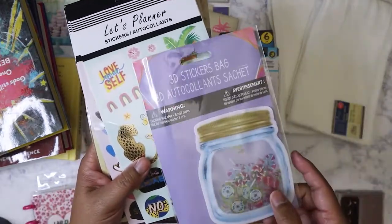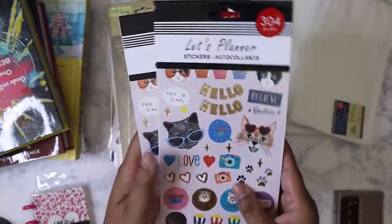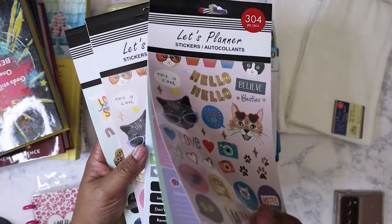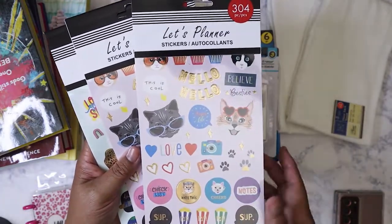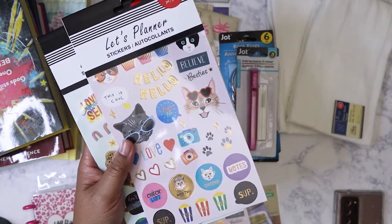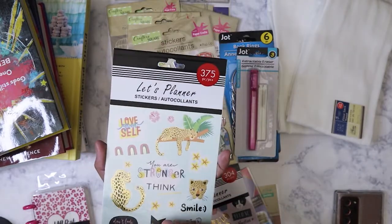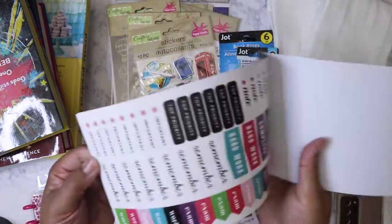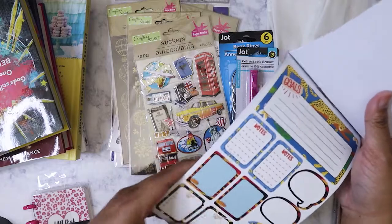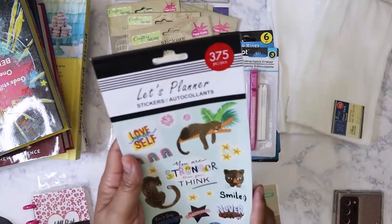I got these planner sticker packs. The reason I picked these up is because of this one right here — I'd seen somebody else on YouTube haul it, so I picked one up for my good friend Kat. I got her one because she loves cats, and got one for myself even though I'm more of a dog person. I also got this one here, though I didn't pick them up for the planner-related stuff because I don't really use that. I just picked them up for the regular stickers.